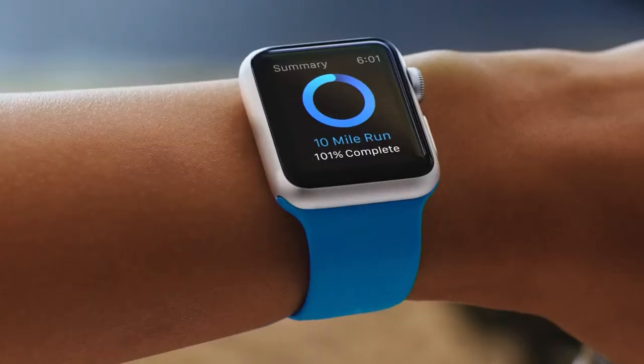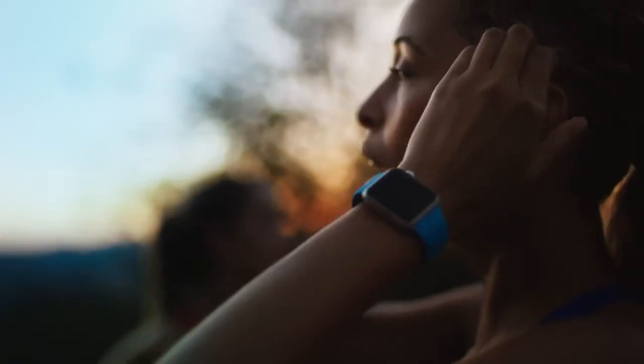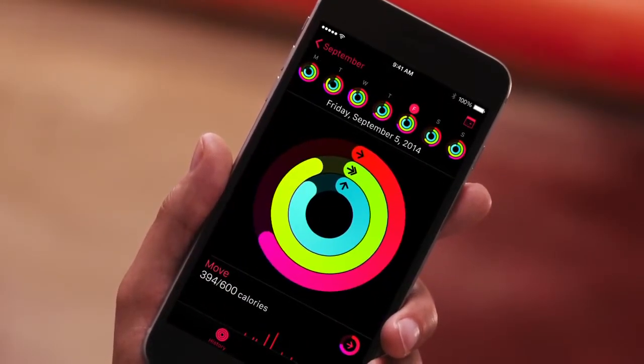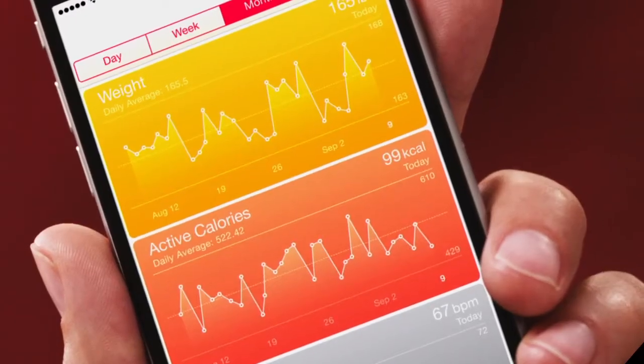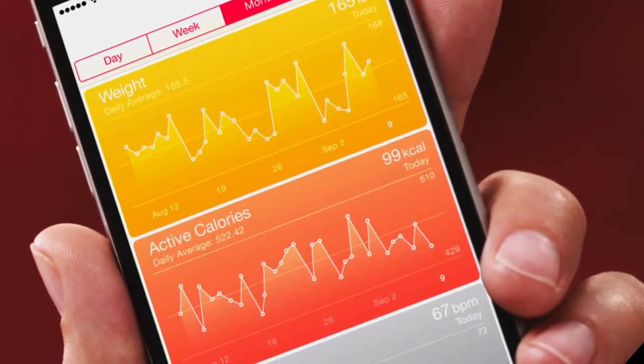When you're done, you can end your workout, see an entire summary of your session, and earn awards for your achievements. The Fitness app on the iPhone stores all your activity data and lets you see your workout history whenever you want. It also shares your data with the Health app, where it can be accessed by health and fitness related third-party apps.